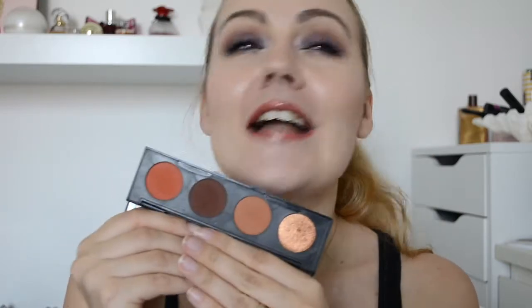Next is another item from ColourPop — also from the Eva Kutowski collab — and this is the little quad called It's All Wild. I really love the shadows; it's a pretty cute little palette for everyday makeup if you want to go with warm shades. It blends beautifully, doesn't break the bank — you can't go wrong with ColourPop shadows.